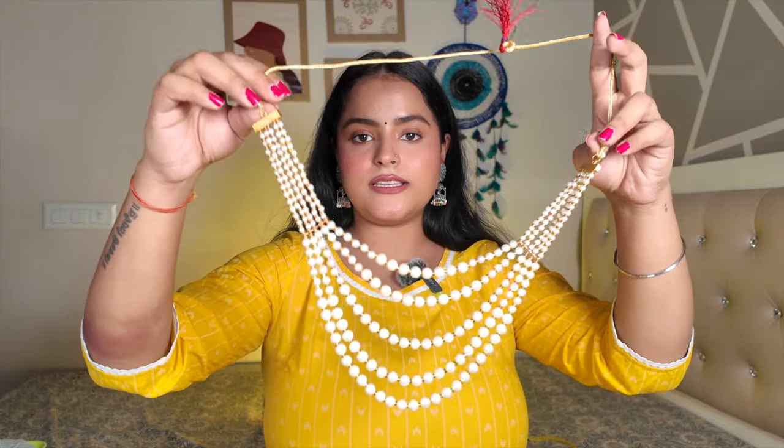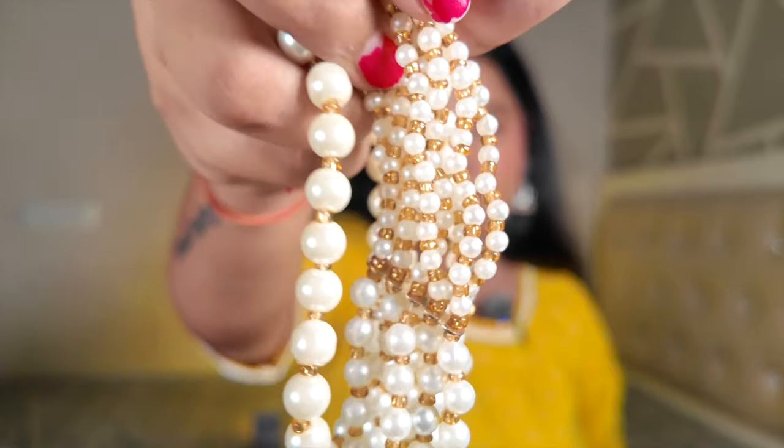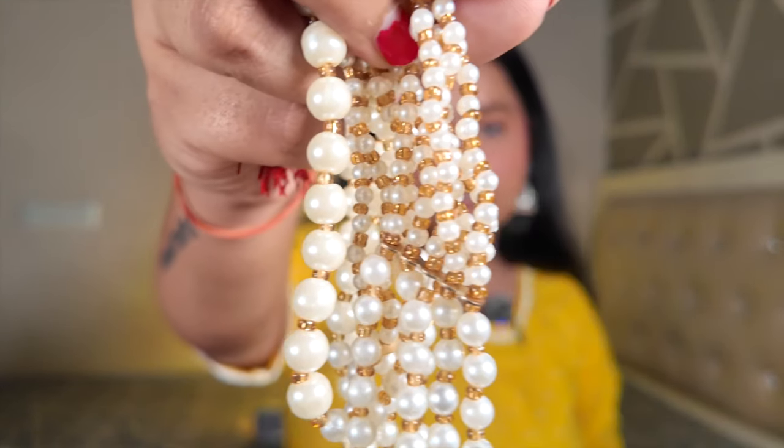Next I have another pearl piece. This one is not a set — it's only a neckpiece — but I like it very much because pieces like this, as with all pearls, never go out of fashion. They look great with sarees. I can mix and match the earrings of course. It is a very very versatile piece that you can style in a lot of different ways.